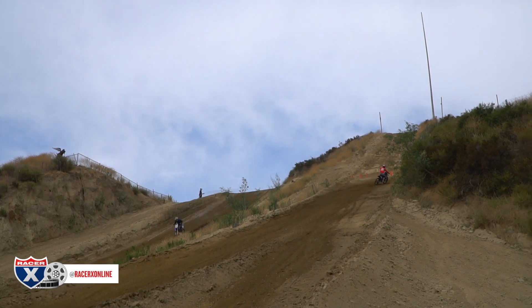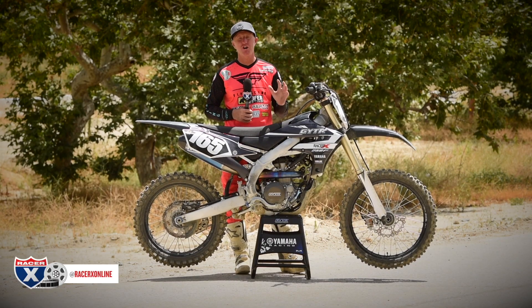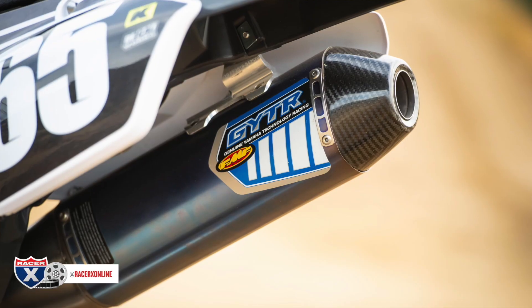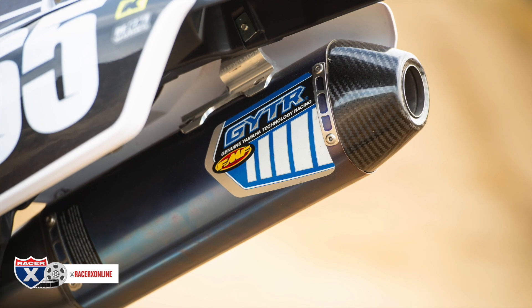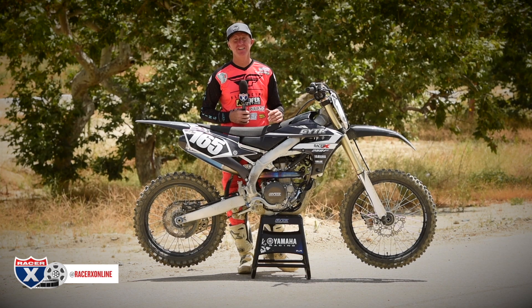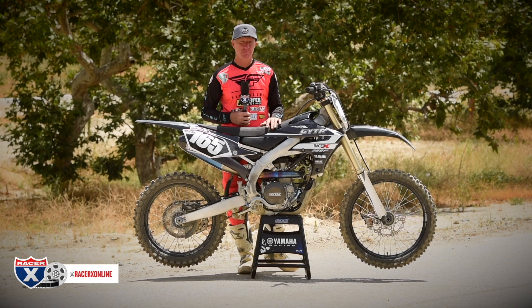As you guys know, these things sound unique — very deep, very throaty, not like Star Yamaha throaty, but nonetheless FMF and GYTR work together to get a pipe. This is a full system, sounds very meaty, very throaty. So if you're a vet guy, you want to be lazy, you don't want as much power as a 450F, bolt this GYTR head on your 250F.